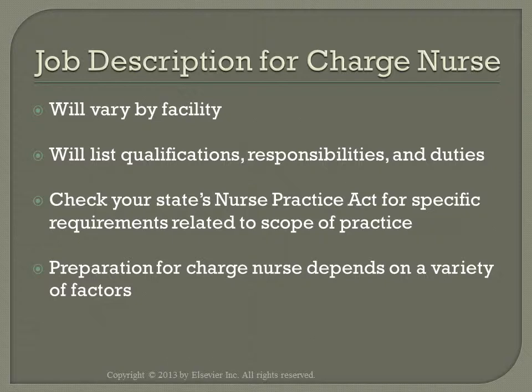Preparation for being a charge nurse will depend on your state's Nurse Practice Act. Because the Practice Act will vary from state to state, you have to be familiar with the guidelines of the state in which you are working. It may require additional education. Preparation also depends on your motivation to learn the manager role, your ability to be a risk taker, and how you use your nursing experience.